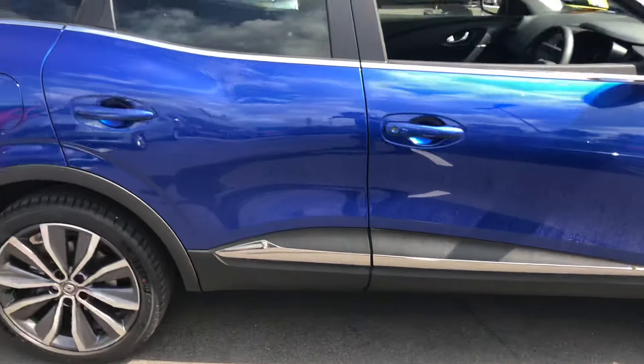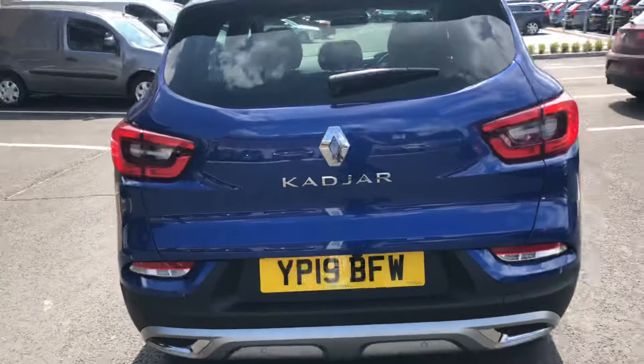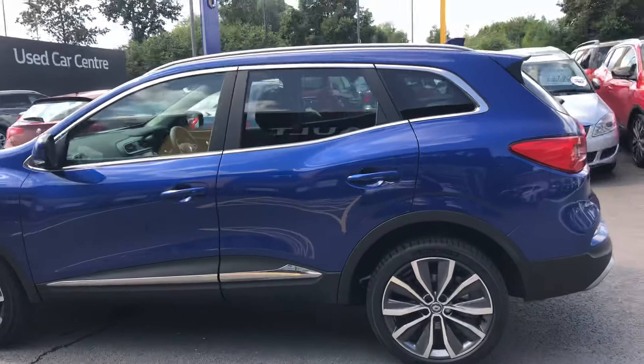Which takes you around to the rear of the vehicle. Again you've got the parking sensors and reverse camera. Very, very tidy looking car guys.